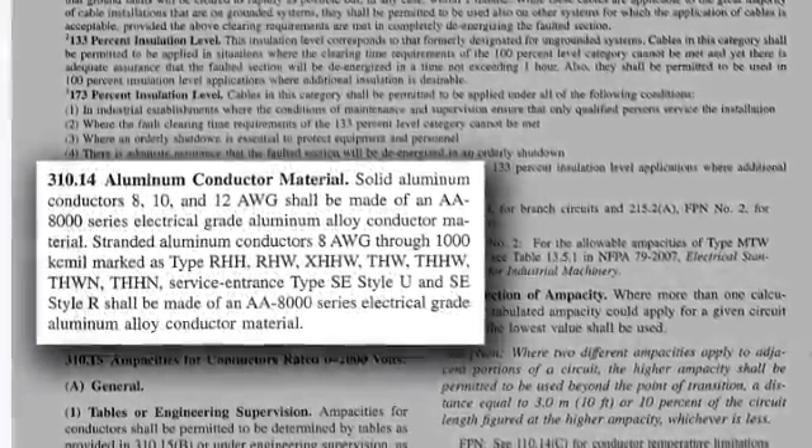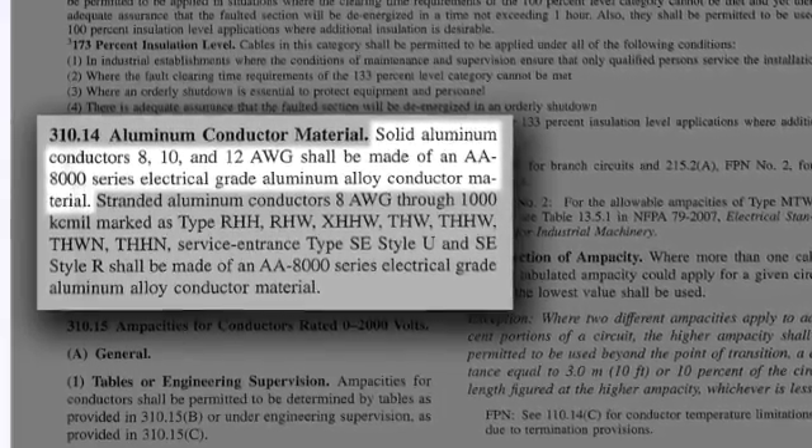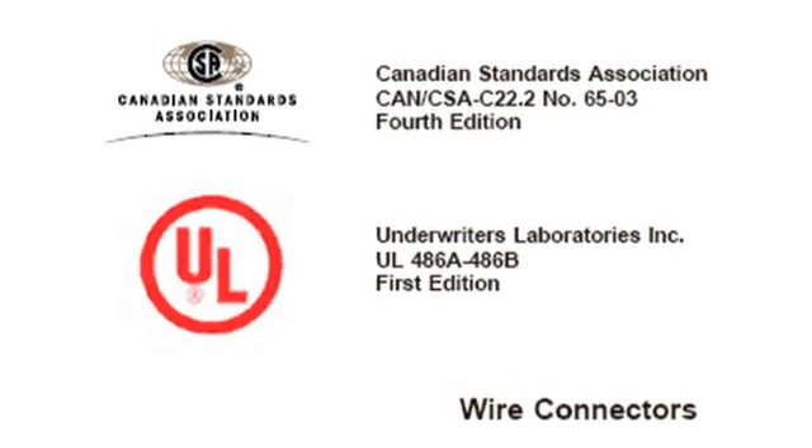NEC Section 310.14 only allows the use of an 8000 series aluminum alloy for any residential or commercial building wire installed inside a building. For connectors to be listed, they must meet the stringent requirements of UL 486. In this standard, connectors are subject to a 500-cycle current cycling test, static heating test, and mechanical sequence test. The current cycling test is designed to assure reliability between connector and conductor over time. In this test, connector instructions are followed except that the conductor is not wire brushed, and an oxide inhibitor is only used if the connector is pre-filled with the antioxidant. This UL 486 test requirement assures the reliability of connectors used on the market today.